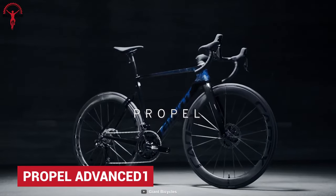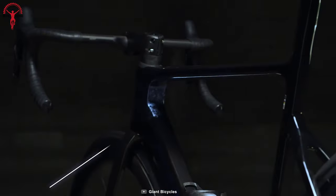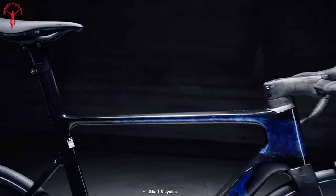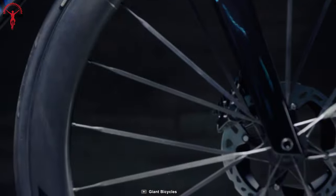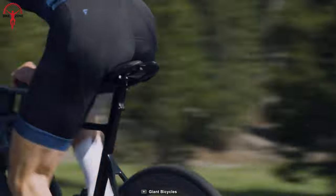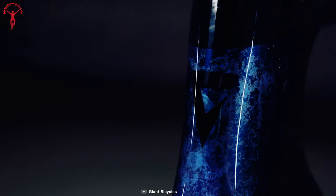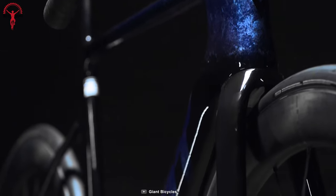Propel Advanced 1 is a very thoughtfully engineered bike that is capable of taking on any challenge. With advanced aero system technology and advanced-grade composite material, this bike delivers proven top aero performance. Giant also works on their OneDrive technology to provide precise front-end steering performance, while tubeless technology takes care of the tires for better traction, lesser rolling resistance, and of course, faster rides.